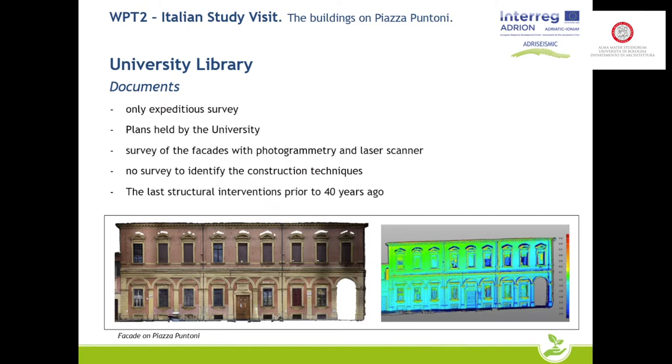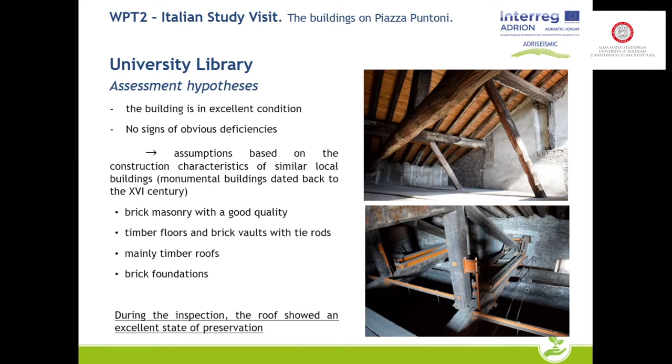No tests were carried out to assess the quality of the materials because the building has many restrictions. The assumptions made are that the building is in excellent condition with no obvious signs of cracks, and all materials used are of good quality. All vertical structures are made of brick, and the floors are vaulted or made of wooden structure. The attic is in very good condition, and you can also notice metal reinforcement elements inserted on the wooden trusses during the 1980s.